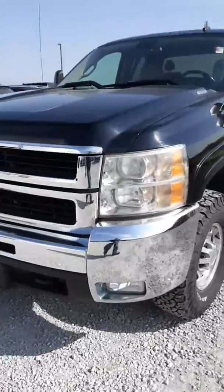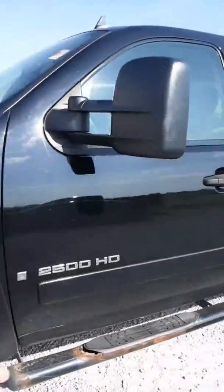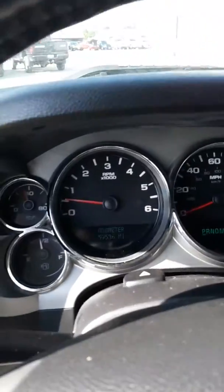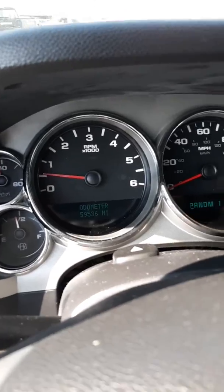The interior is very clean — it's a light gray interior with bucket seats. Only fifty-nine thousand, five hundred and thirty-six miles.